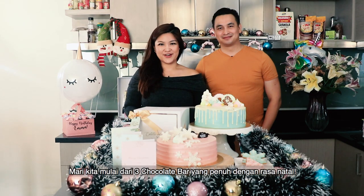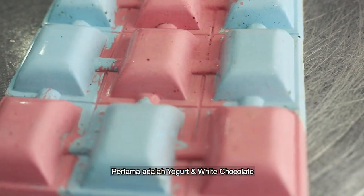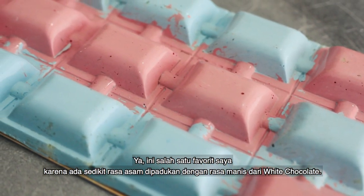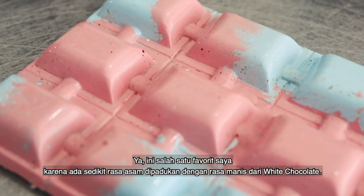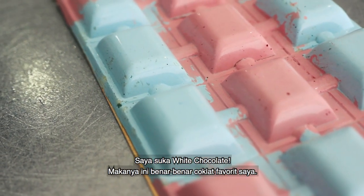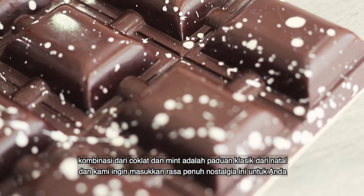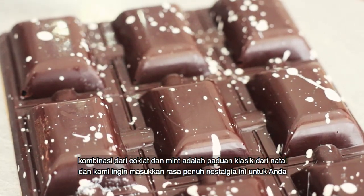Let's start with our chocolates. They come in three Christmassy flavors. First is the yogurt and white chocolate — this is one of my favorites because it has a slight tart flavor combined with the sweetness of white chocolate. Second is the dark chocolate and mint bar. The combination between chocolate and mint is a classic Christmas pairing and we wanted to include these nostalgic flavor notes for you.